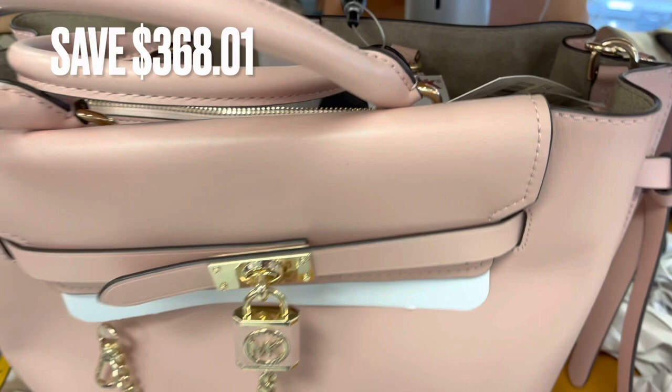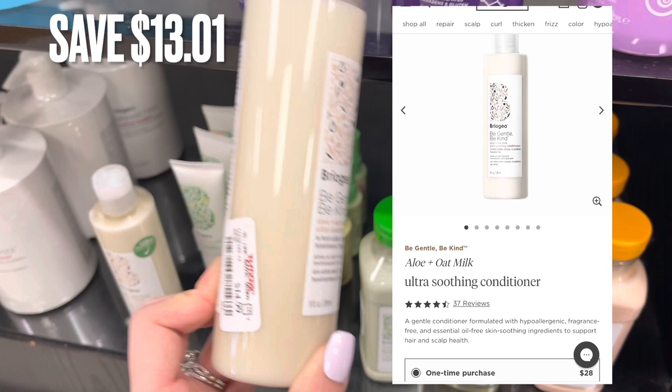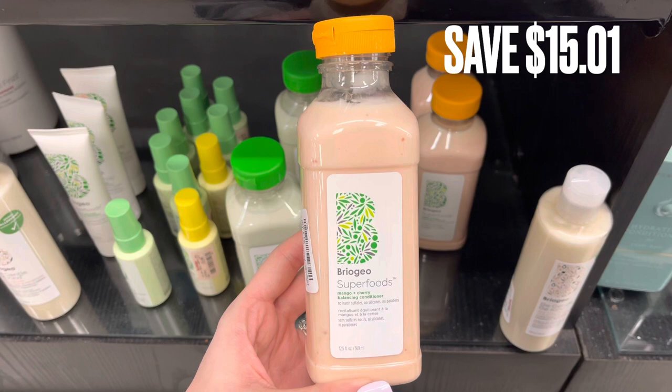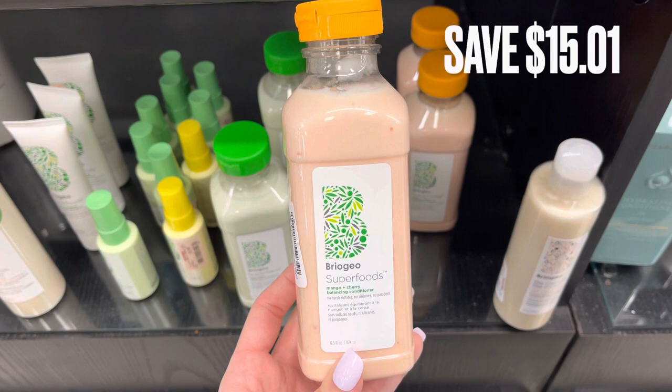Next, we're hopping over to the hygiene products. I found a ton of this Brigio product — the Be Gentle Ultra Soothing Conditioner. It retails for $28.00 with a savings of $13.01. Next, we have the Mango and Cherry Balancing Conditioner, which also retails for around $28.00 with a savings of $15.01.